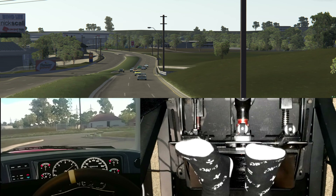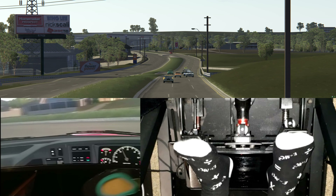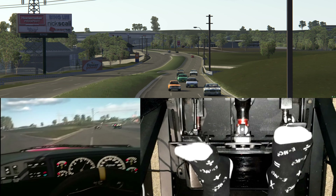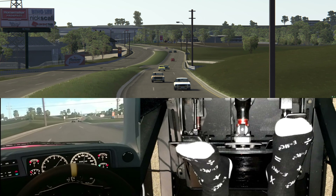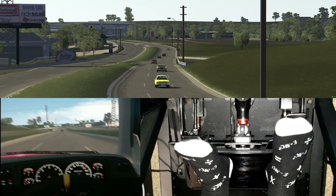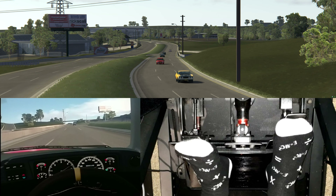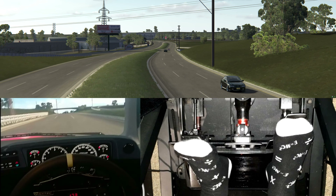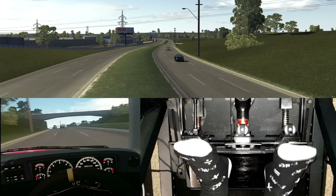Hello everyone, welcome to Assetto Corsa. We're here in Western Sydney in the Free Roam map. We're up to version 2 of this one now. They've added about 20km of extra roads. I can just imagine the amount of work that goes into something like this — this is a huge, huge undertaking.